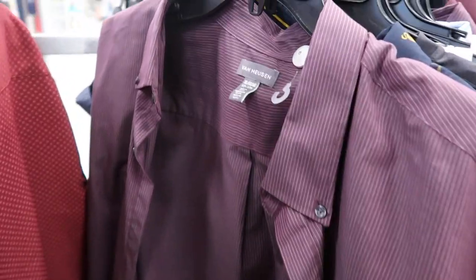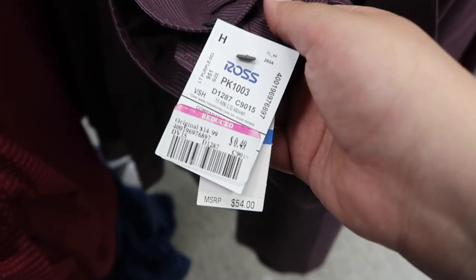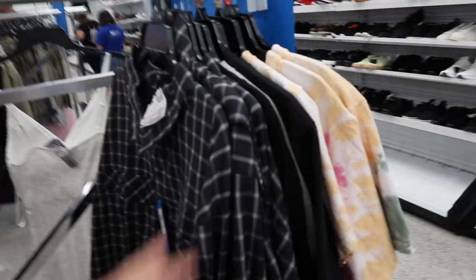We continue to find steals and deals at Ross. Got a Van Heusen extra-large casual shirt — check out the tag: 49 cents! Steals and deals, baby!